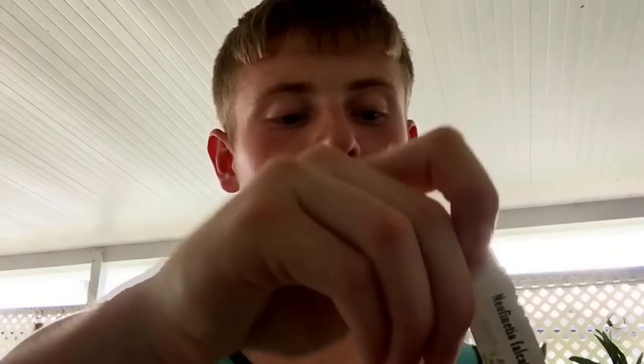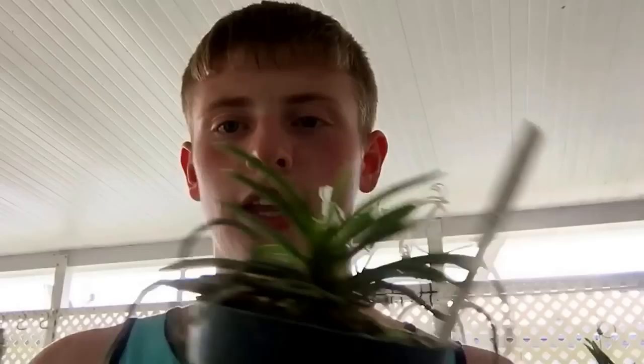Everybody has one of these and I don't — I don't know why I don't, but I've been wanting one and I finally got one. This is a Neofinetia falcata. Look at these little blooms, they're so precious. Look how healthy the plant is — he has very healthy plants.